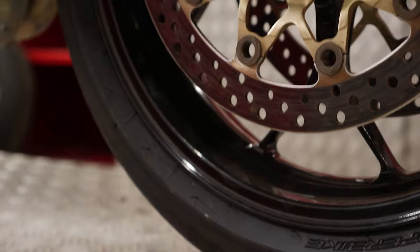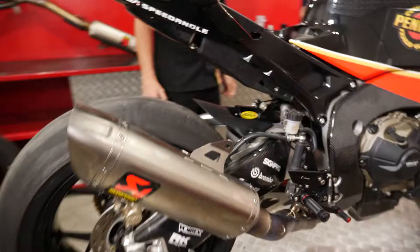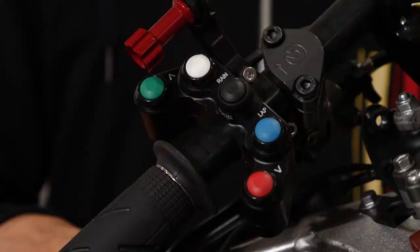You can see here we've got a K-TEC shock. We also run the K-TEC front suspension, and it's our first year using that as well — it's been real nice. We use a Pirelli tire, have done for a long time, and had a lot of success.